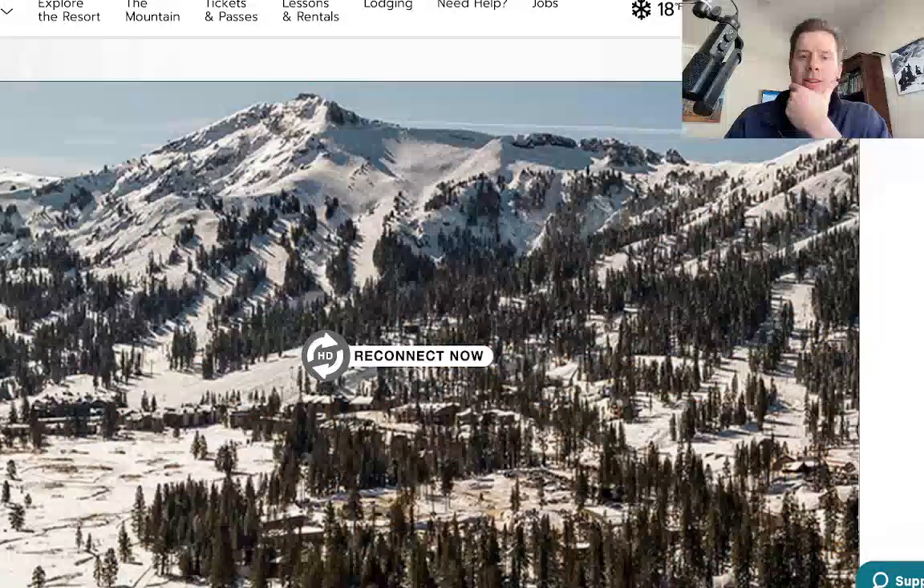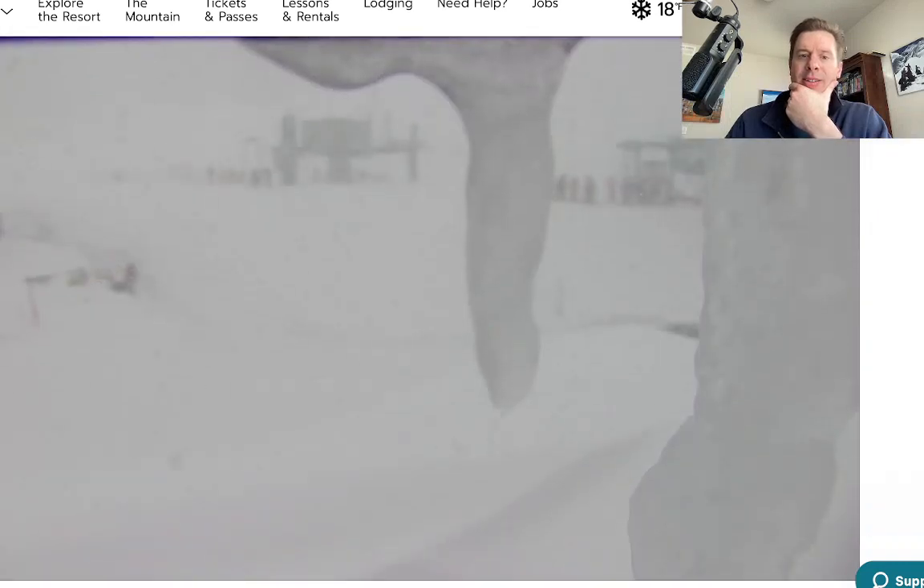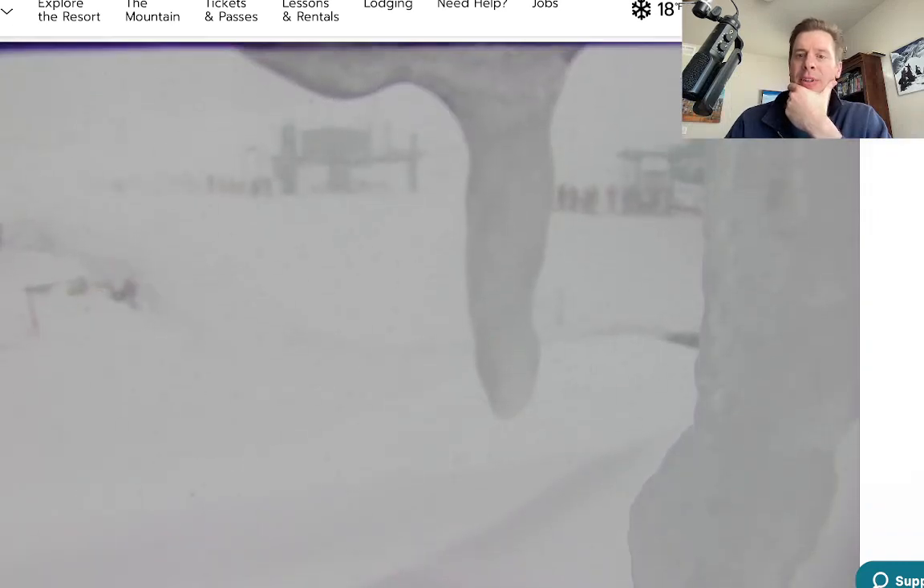Let's look at Kirkwood. They're reporting a solid 30 inches. Look at that — it's still snowing pretty good up there. Some people in line, I can see them in the distance. You'd have to already be in position for a storm like this.